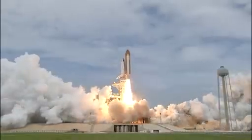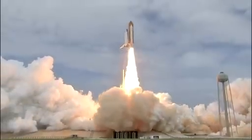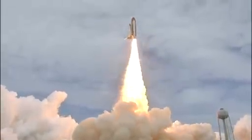The final liftoff of Atlantis. On the shoulders of the space shuttle, America will continue the dream.